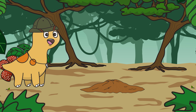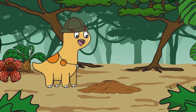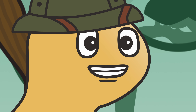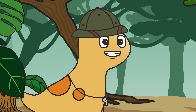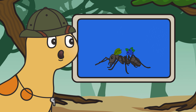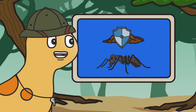Did you have as much fun as I did on our ant adventure today? I hope you did. Do you remember the three different kinds of ants in each colony? There's the workers, who get food, help build and repair the colony, and also protect the colony.